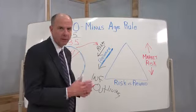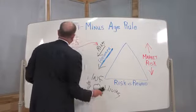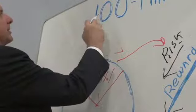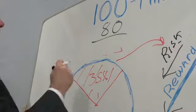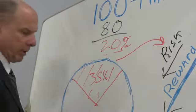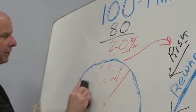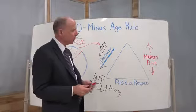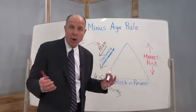The key to following the 100 minus age rule is that periodically you reallocate. So as you get older, you change this mix. For example, let's say you ultimately turn age 80 — you subtract 80 from 100, and the result is 20. That's now your allocation to risk. As you age, you're exposing less of your nest egg to market risk, which makes sense because the older we get, the less time we have to recover from any market losses.